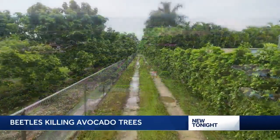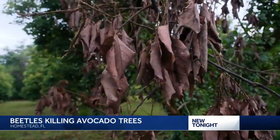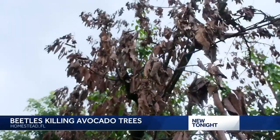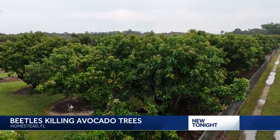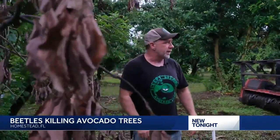At the Sleepy Lizard Avocado Farm in Homestead, this tree is sick. You always want to see brown on the ground and green in the sky. And if you look up and see brown, that's a problem. But owner Tom Sedans takes care of the more than 500 trees that are here. It's absolutely a real threat to avocados.